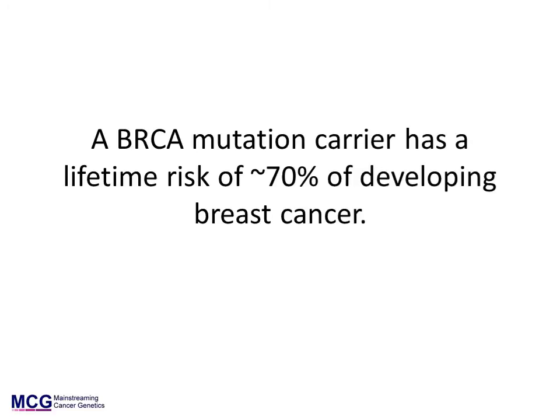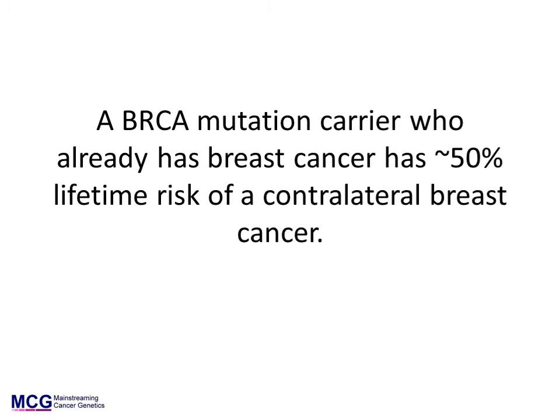Women with a BRCA1 or BRCA2 mutation have about a 70% lifetime risk of developing breast cancer. For a BRCA1 or BRCA2 mutation carrier affected with breast cancer, the lifetime risk that they will develop a contralateral breast cancer is about 50%. This risk will be affected by the age at diagnosis of the initial breast cancer.